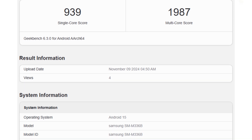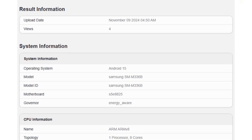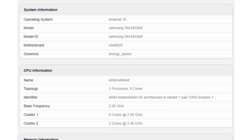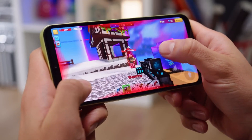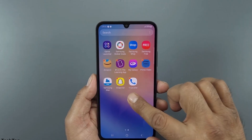While it's a mid-range device, these results highlight the potential of OneUI 7 and Android 15 to boost performance, delivering smooth and responsive operation even on non-flagship hardware. Samsung's commitment to enhancing the user experience is clear, ensuring even affordable models feel responsive and modern.